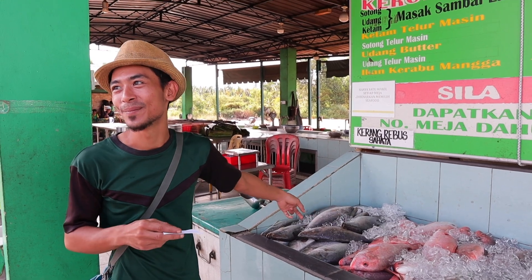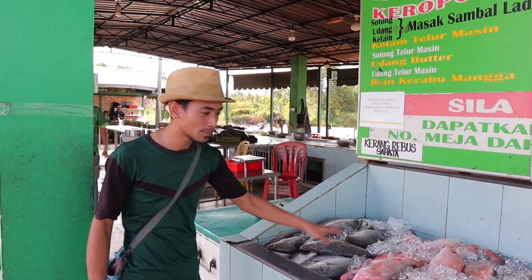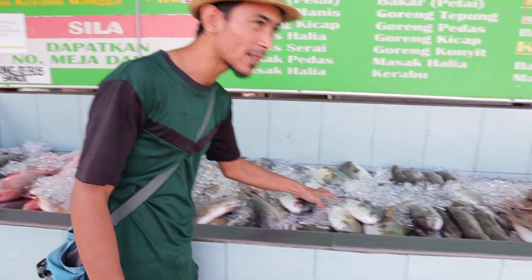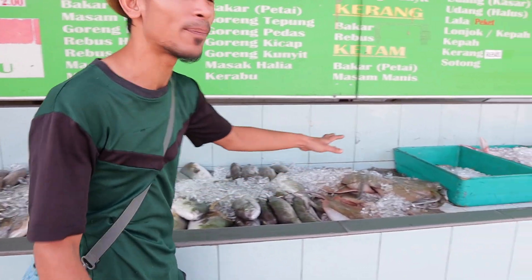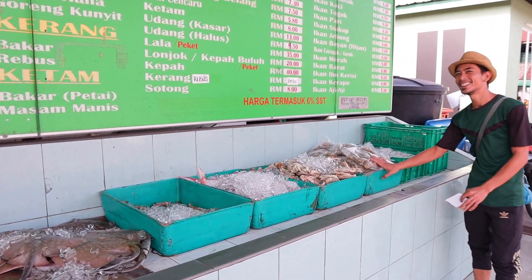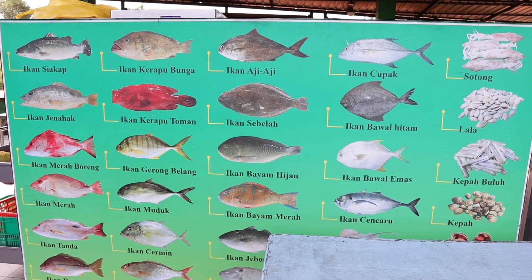We're pretty early. It doesn't seem like there's really anybody here — it looks like they're just opening up. So we're going to go inside and see what kind of fish we're going to get. You pick your fish first. We picked the ikan siyakap — I think that's how you say it — it's basically a sea bass, so we're going to get that.